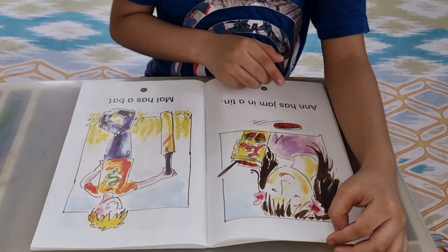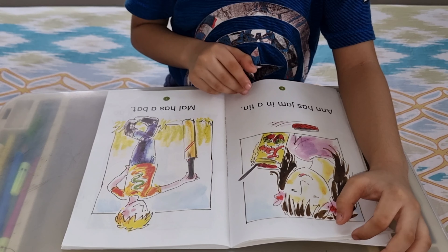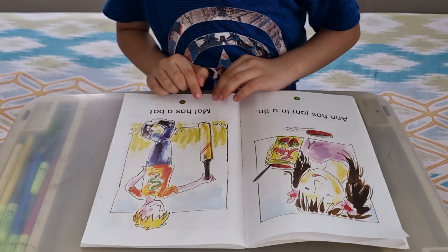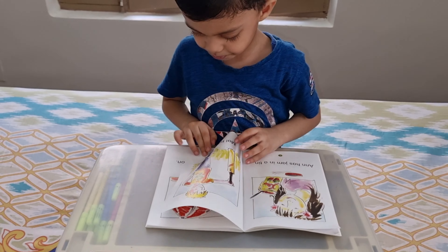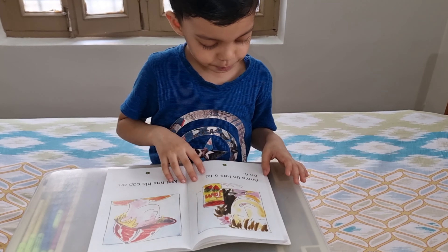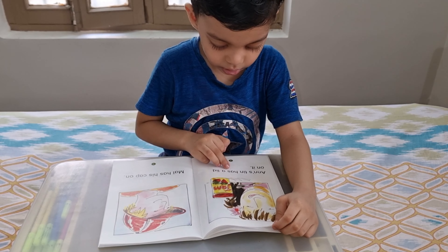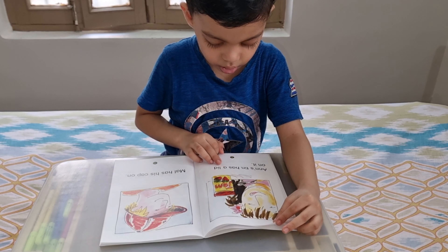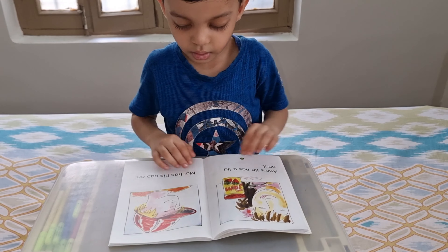Ann has jam in a tin. Mal has a bat. It's a cat thing.